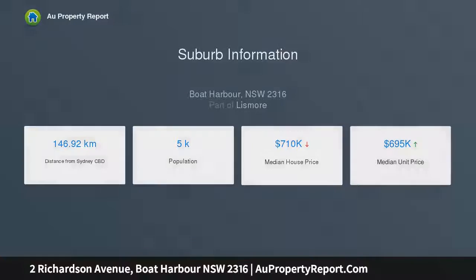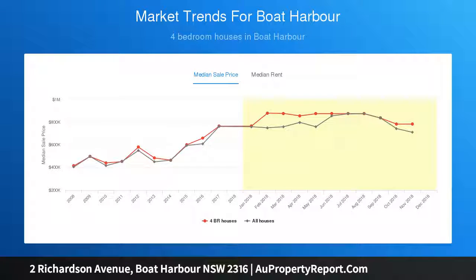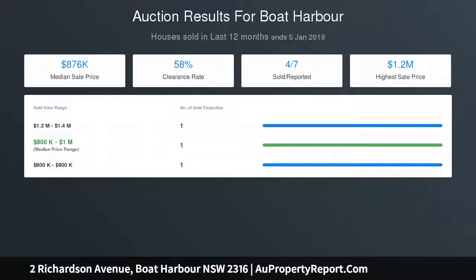The home is north-facing, has been freshly painted and lovingly renovated throughout. Two large balconies allow you to enjoy the refreshing ocean breezes all year round. This happy, light-filled home is one you must inspect. This could be just the change you're looking for in 2019.